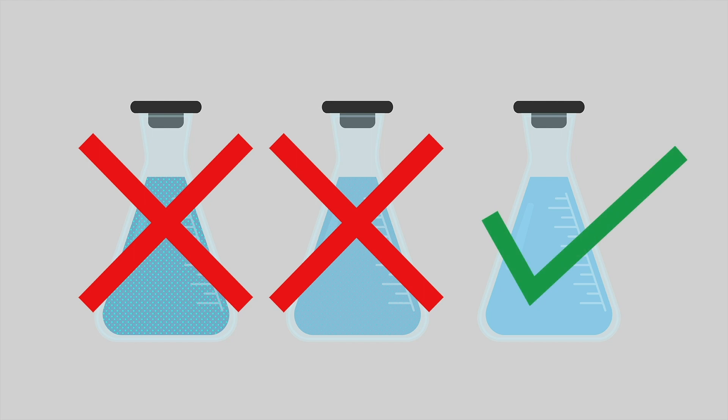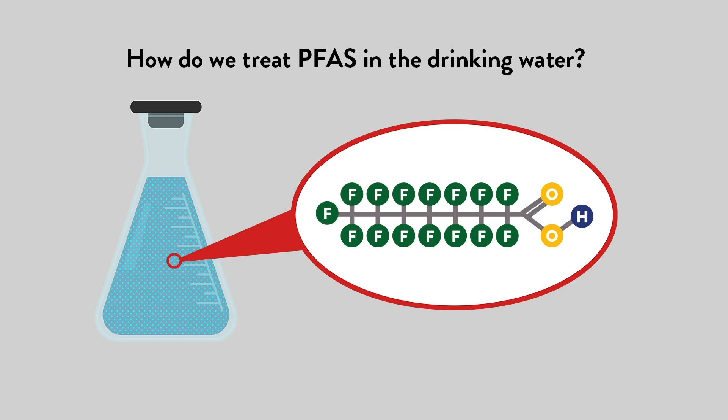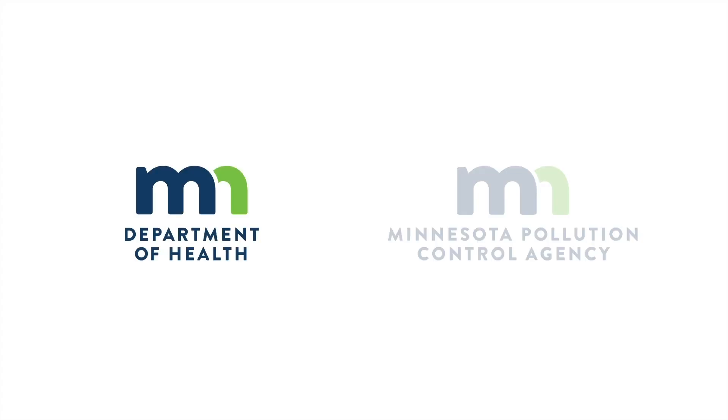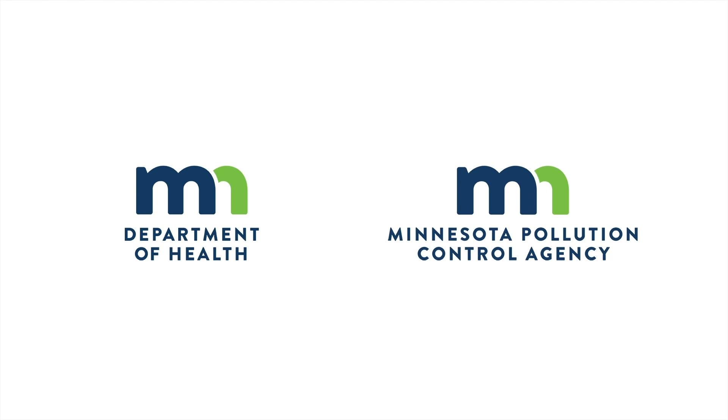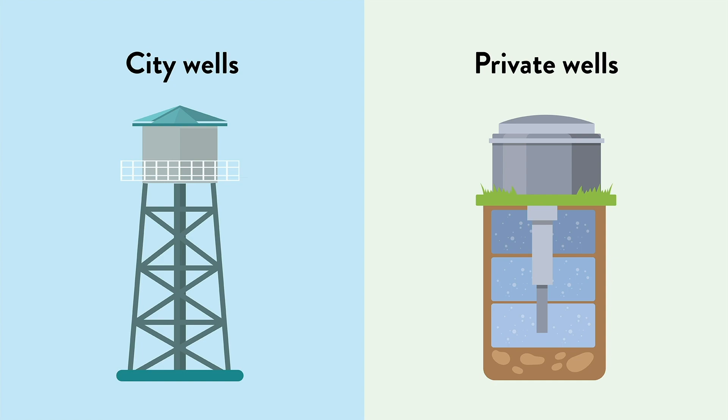So how do we treat PFAS in the drinking water? PFAS is a special contaminant that needs special testing and treatment. The Minnesota Department of Health and the Minnesota Pollution Control Agency work with communities that have city wells and individuals with private wells to identify and treat PFAS contamination.